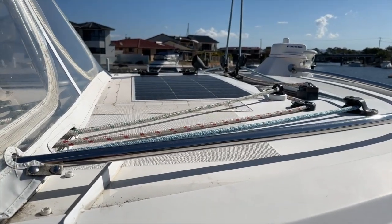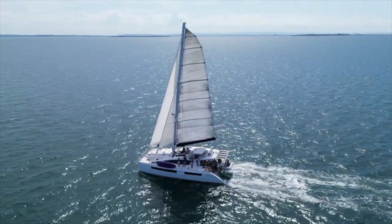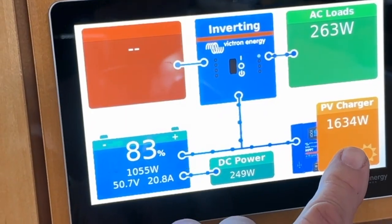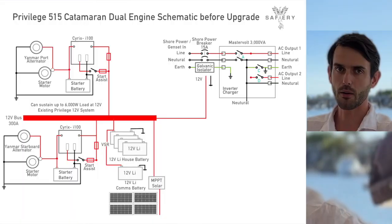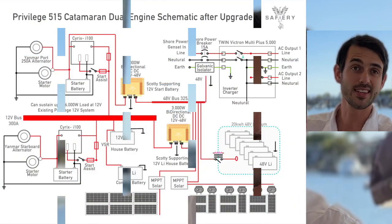We can go indefinitely on solar if the weather's good. And when we're motoring between anchorages, we've got the high-powered alternator there just to top it up, which is great. When you look at it, it's a really good simple design. It always hit our key requirements, which was: simple, redundant, and in isolation.